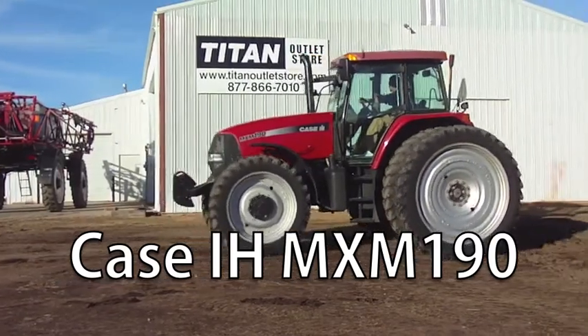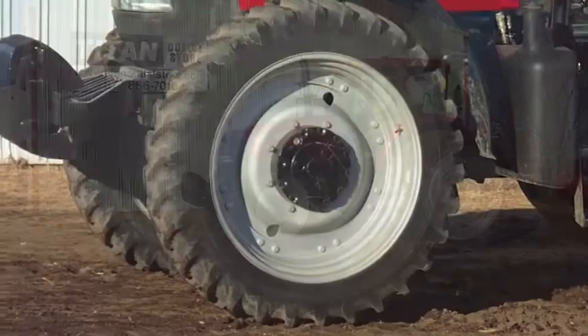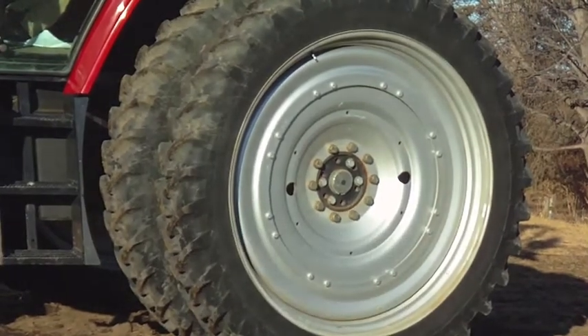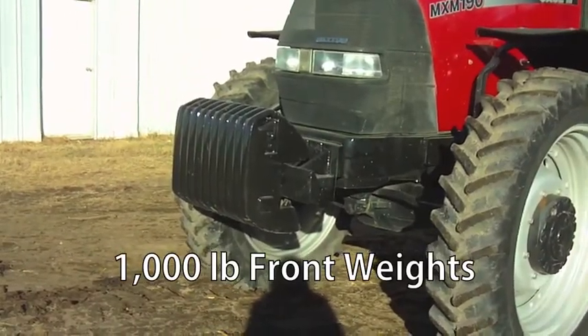Now available at your Cherokee Titan Outlet Store is a Case IH MXM 190 Tractor. The front and rear Goodyear tires are all in great shape. Featured on the front are 1,000 pounds of front weights.